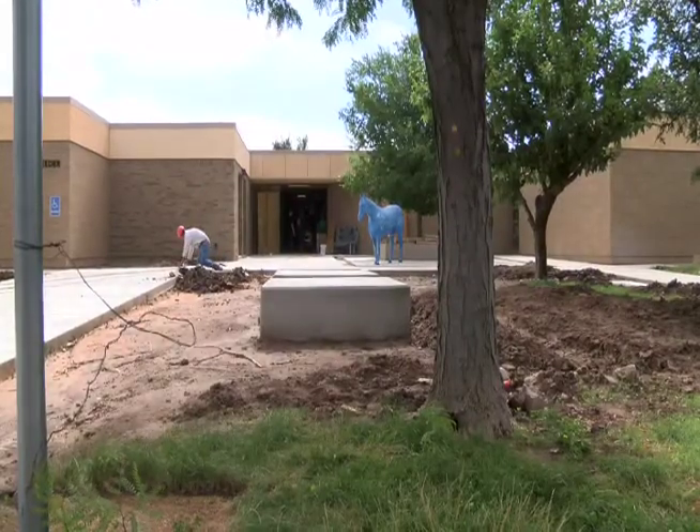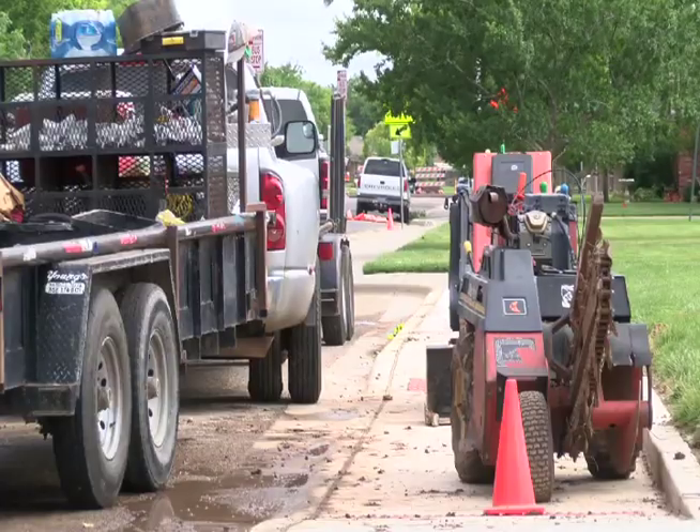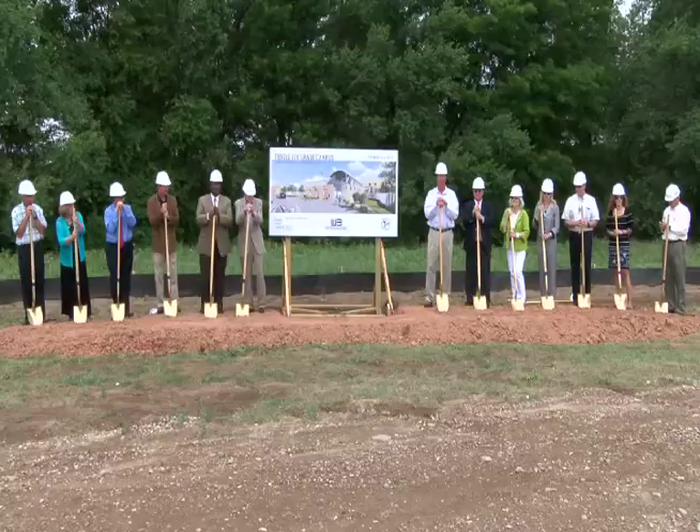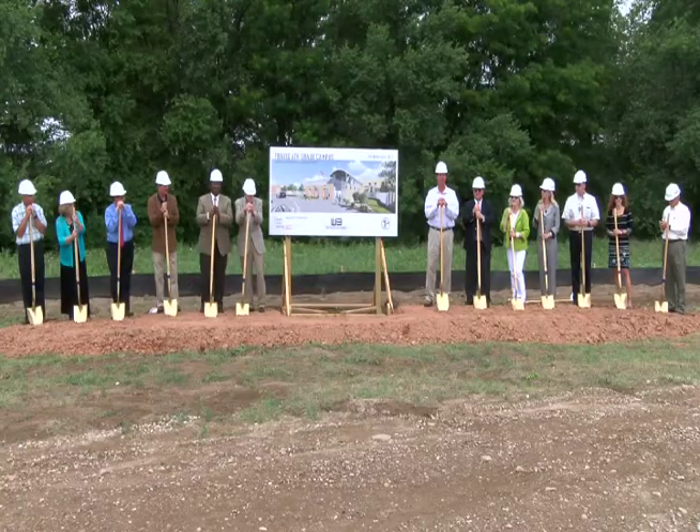Completion on those new entrances is expected by the time school starts in the fall. Meanwhile, construction on the Bowie and Travis sixth grade campuses is just getting started. It allowed us to take care of the rising population in those areas, and it gave us an opportunity to provide a unique educational opportunity to those sixth graders.